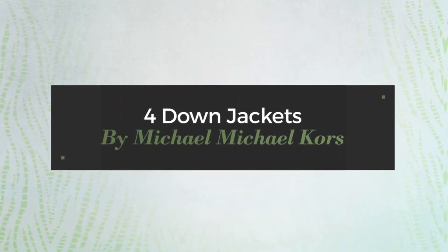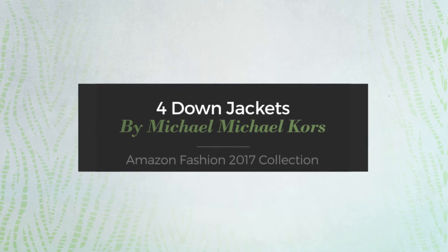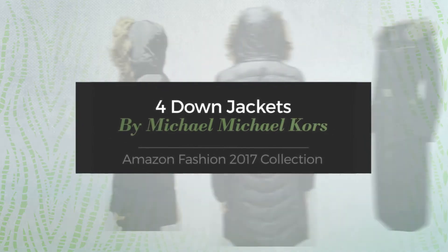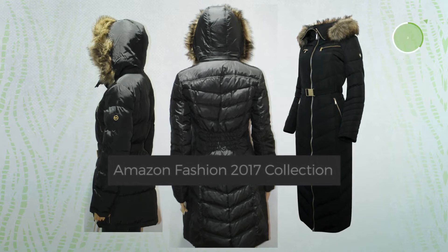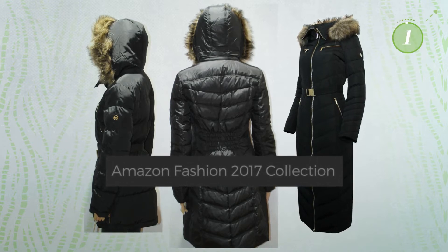4 Down Jackets by Michael Michael Kors, Amazon Fashion 2017 Collection. At any time, click the circle and get the details about your favorite jacket.